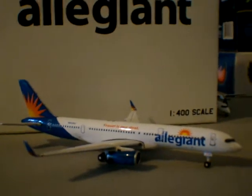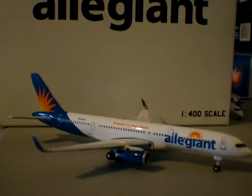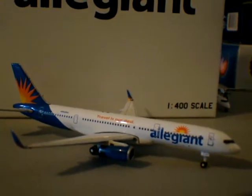When I was there, I saw taxiing out about six of their MD-80 series aircraft — 82s, 83s — all the MD-80s that they have. I'm not sure what variants.